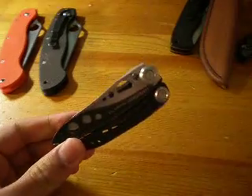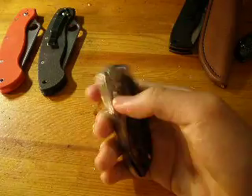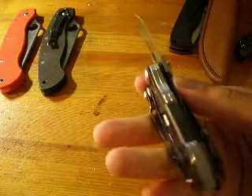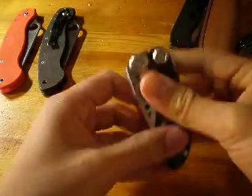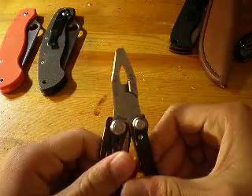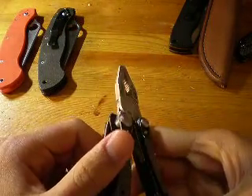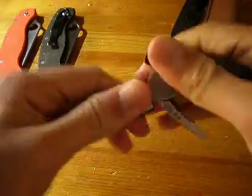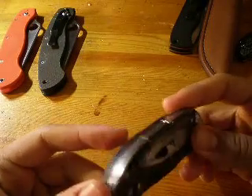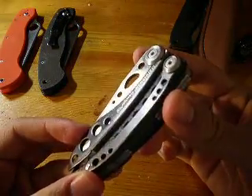Next up we have the Leatherman Freestyle CX. This has been carried maybe once or twice — I rarely use this one, but it's actually a really nice tool. You got the 154CM blade with no damage whatsoever. The liner lock locks up very solid. The pliers are nice and new; I've opened it up a few times but never actually used the pliers. The clip is basically new — nothing really at all.